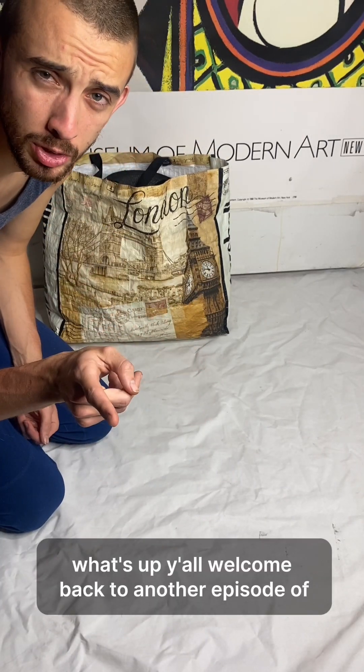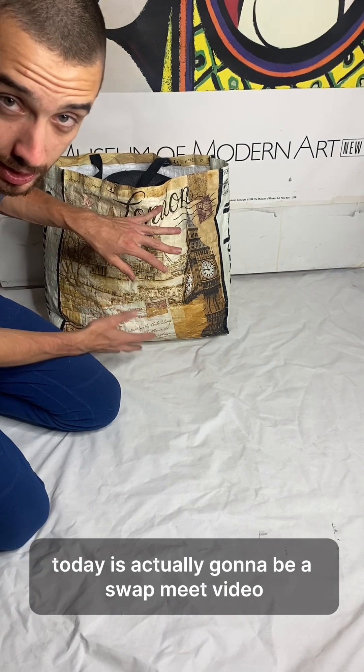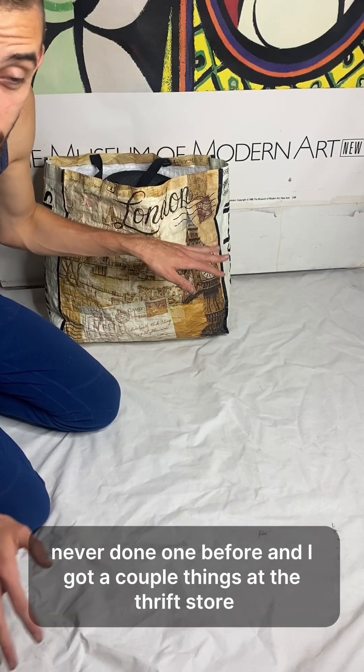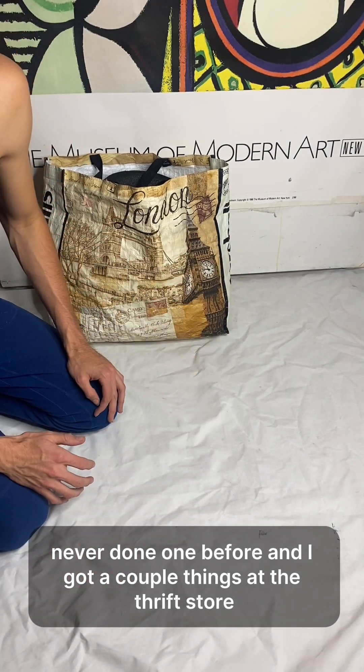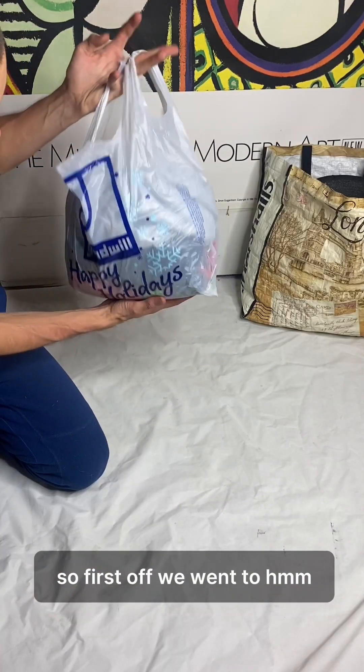What's up y'all, welcome back to another episode of 'What I Wasted My Money On at the Thrift Store.' Today is actually going to be a swap meet video — never done one before — and I got a couple things at the thrift store which I'll start off with right at the top.